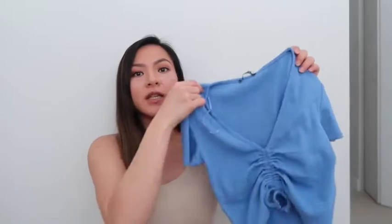The next top that I got, I got it in both blue and green. Super flattering because of the v-neck and the gathering detail here in the middle. It's just so easy to throw on with maybe jeans or sweatpants, anything you want basically. It's just one of those outfits where you don't have to think about.